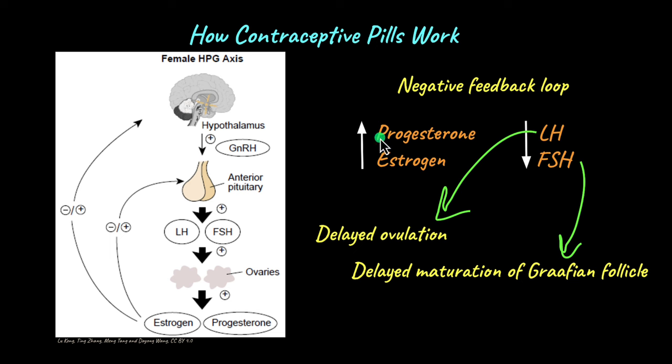Apart from this, these hormones also make the uterus unsuitable for implantation. Suppose a sperm enters the uterus, travels to the fallopian tube, and fuses with the egg — if the resulting embryo cannot implant in the uterus, then pregnancy cannot occur. So these hormones also work to make the uterus inhospitable or unsuitable for pregnancy.